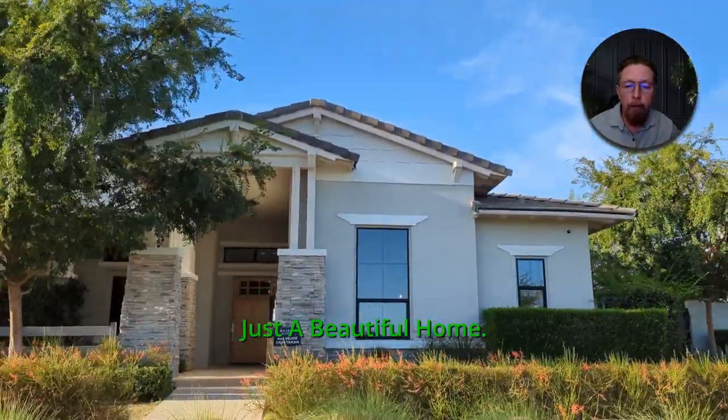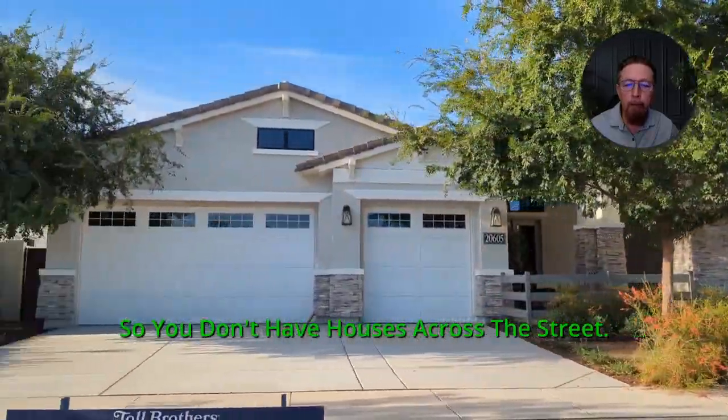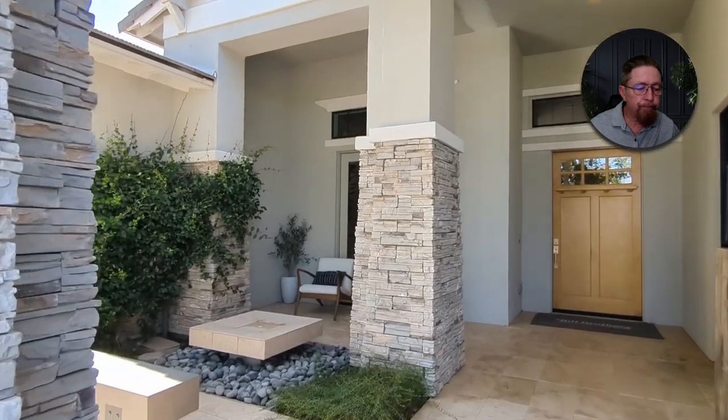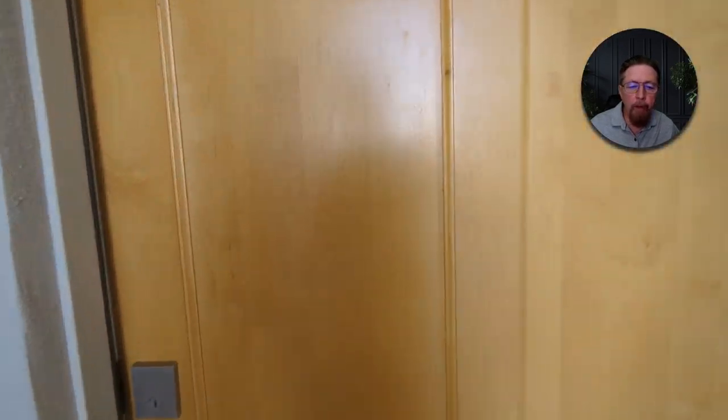Here we are rolling up on it. Just a beautiful home. It's right across from a big park site, so you don't have houses across the street. That park we circled just sits right on the south side of it. We're going to run in through here — there's the courtyard on the front porch area.